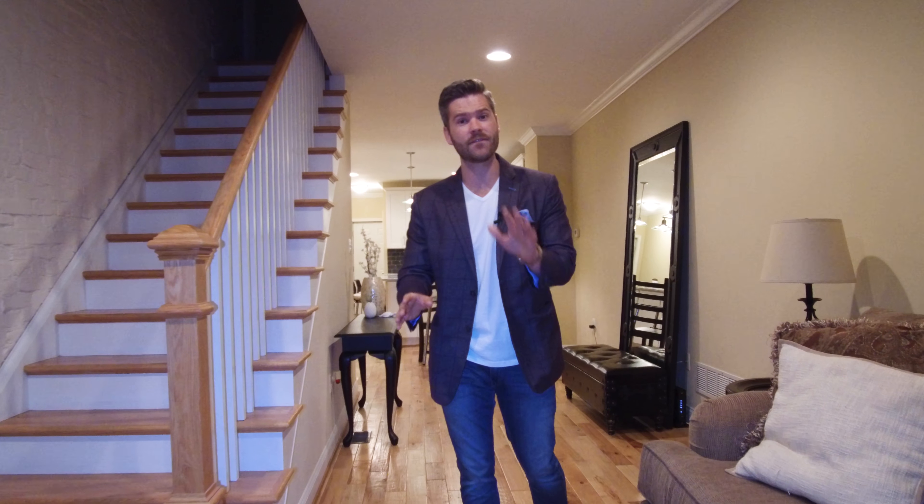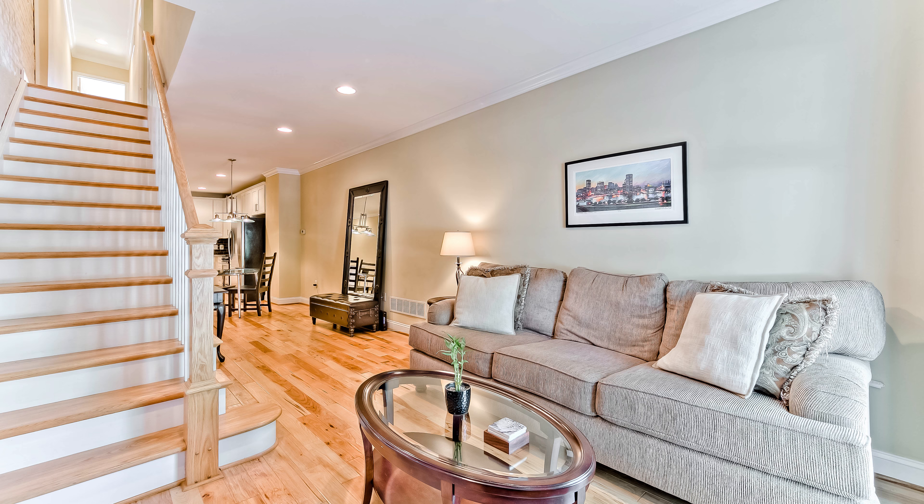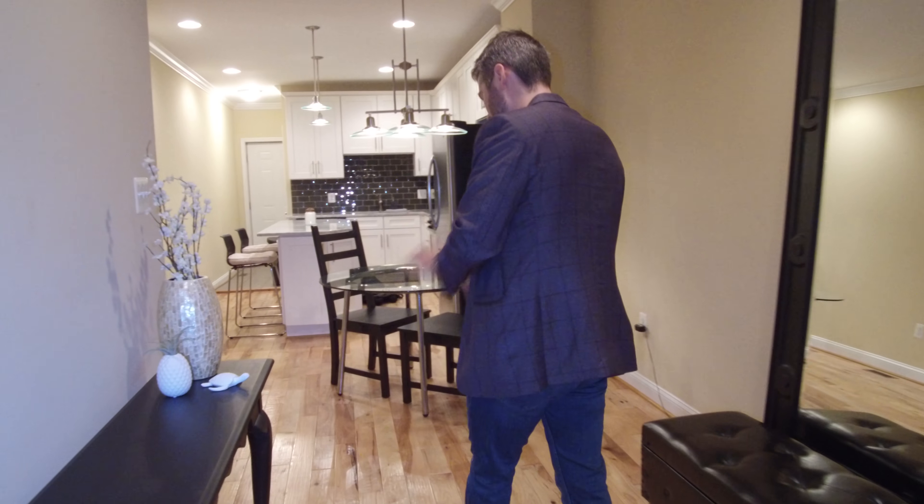This is a tremendous renovation — everything five years young. We have exposed brick and really nice hardwood floors in a hand-scraped fashion. You don't see these used all the time; they're absolutely stunning.